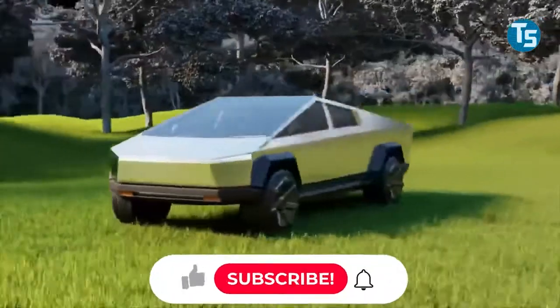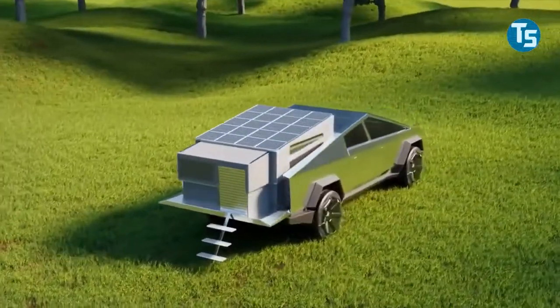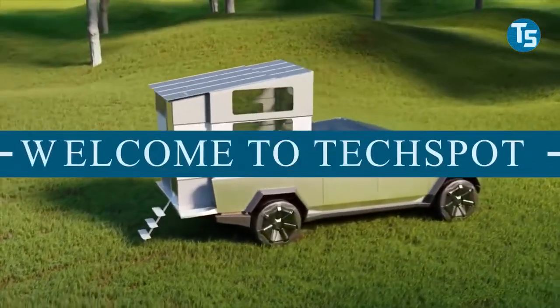If you haven't hit the subscribe and notification button, please do before we begin. Today's video will be highlighting the new Tesla Cybertruck and its potentials. Welcome to TechSpot.